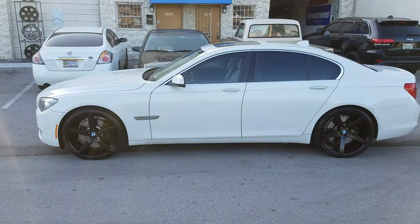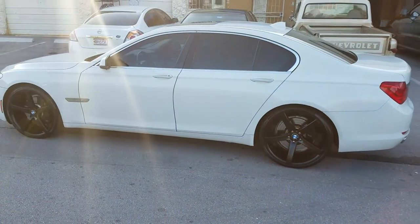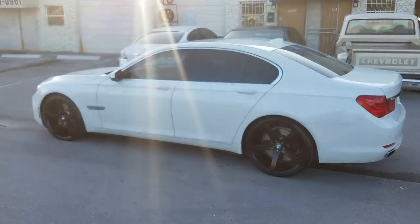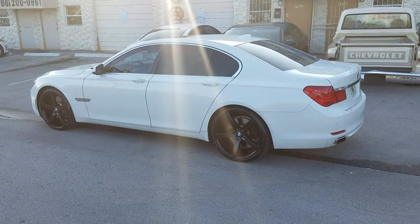We'll send you the BMW caps for free, so don't worry about it. You can also do Mercedes caps and a couple of others. You can give us a call if you're interested in this wheel at 877-544-8473.